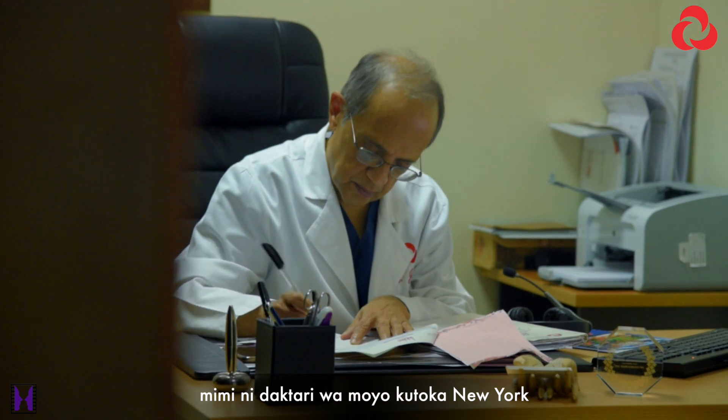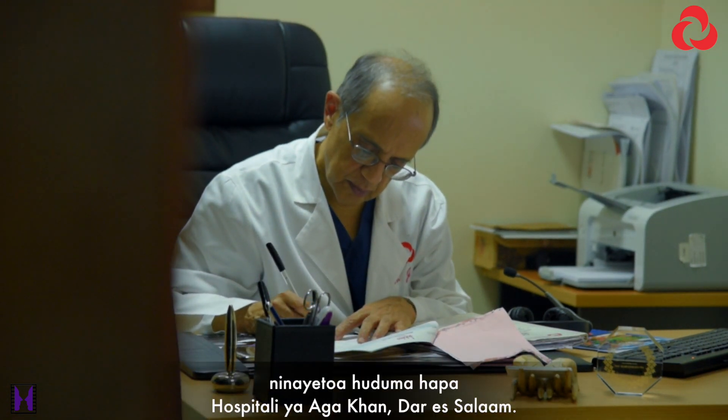My name is Dr. Nasiruddin Jamal. I'm an interventional cardiologist from New York, here at Al-Faqan Hospital, Dar es Salaam.